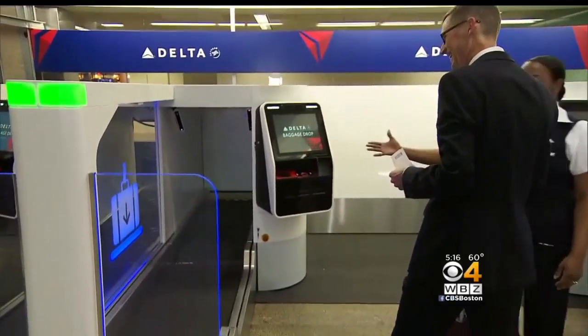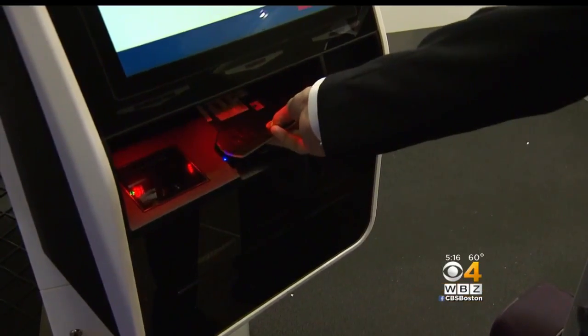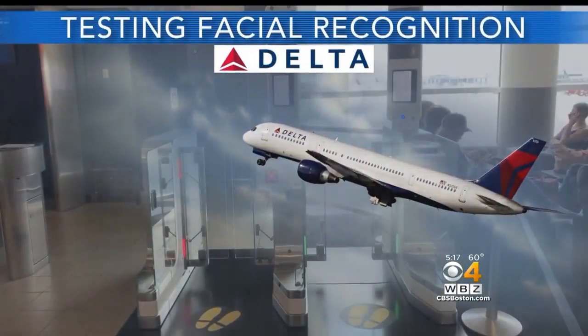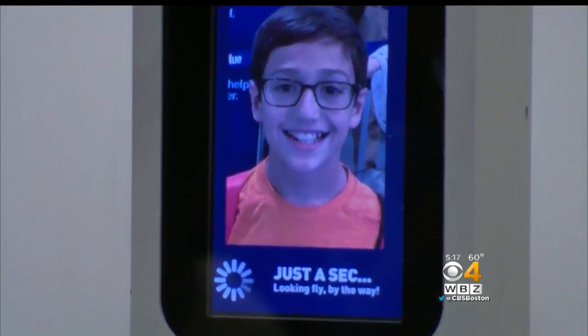That is revolutionary in the airline industry, and Delta is right at the front of it. This is video of Delta senior vice president Gareth Joyce testing a facial recognition backdrop at Minneapolis Airport. Passengers will be able to check luggage without an employee verifying their identity. The airline is also testing facial recognition at boarding gates in New York and Atlanta. You can literally go from the curb to the plane without having to interact with a human being, if you so desire.